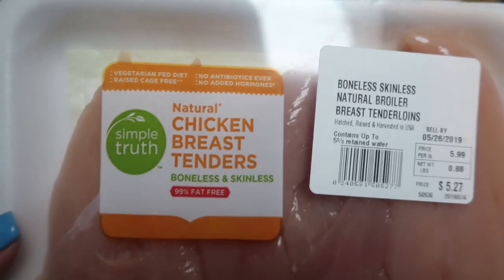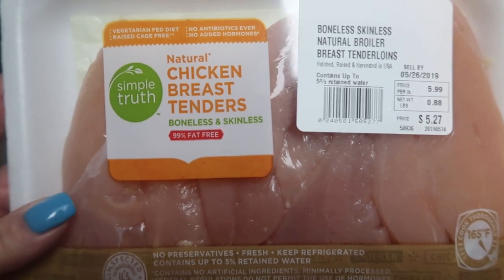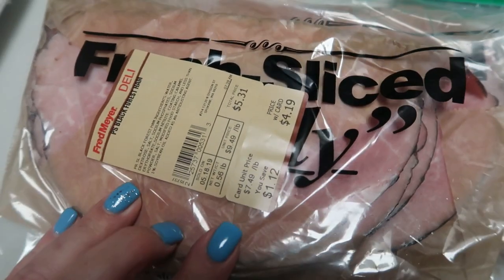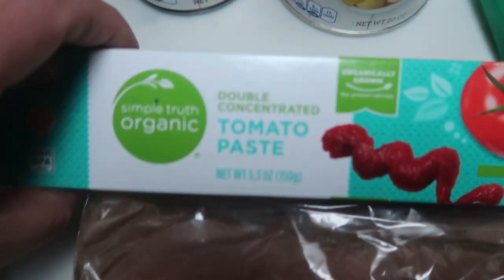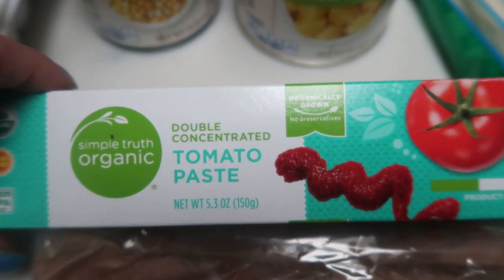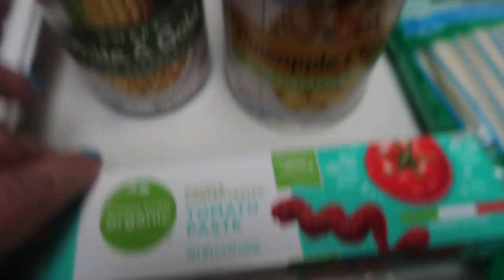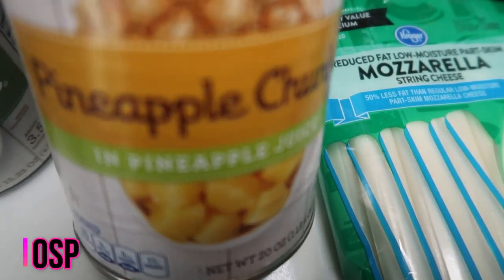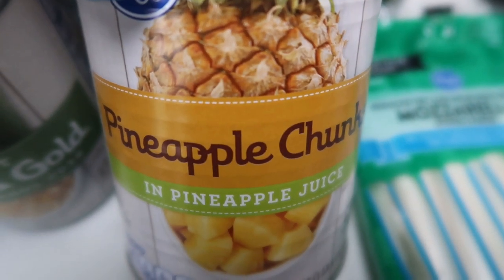I also picked up some organic Simple Truth boneless skinless chicken tenders — I grabbed two packs because I'm going to be marinating these and having them as part of my lunch. This should be enough for the week. I also grabbed a pound of black forest ham for my husband's lunches as well as an upcoming dinner recipe. Simple Truth organic tomato paste in a tube — I love it because it lasts so much longer. I also got a can of pineapple chunks for an upcoming recipe; I drain it so it remains zero smart points.